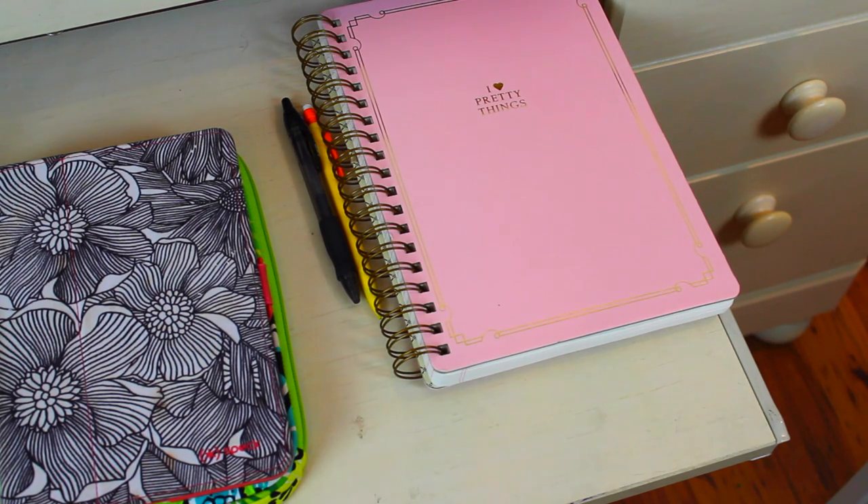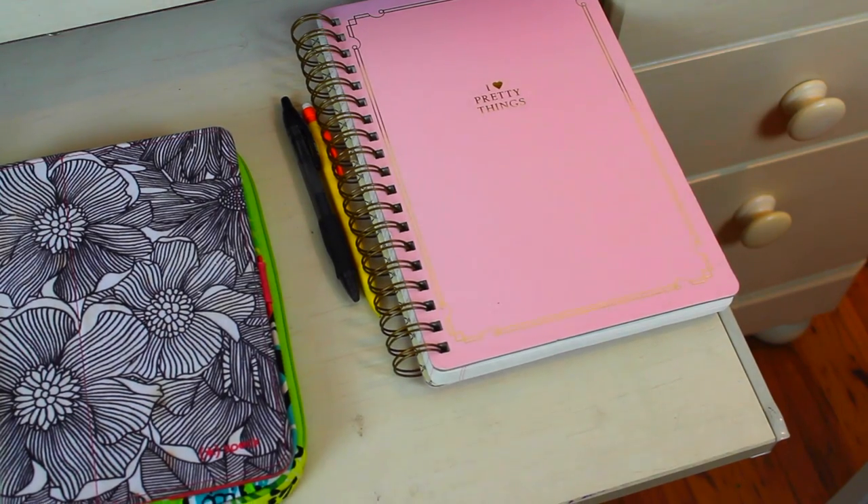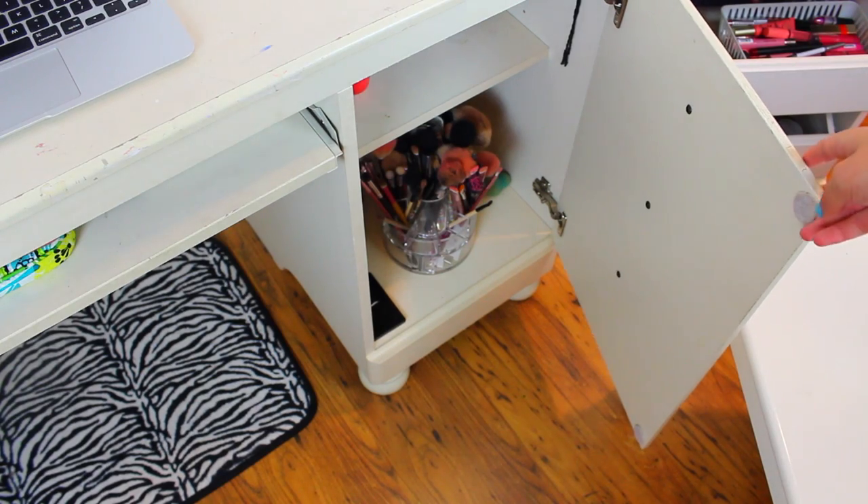This journal is also featured in my current favorites video which I will have a link to right now if you guys want to see that. You can watch that video after you are finished watching this one because it was awesome.